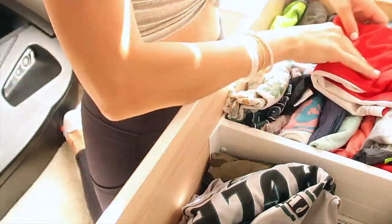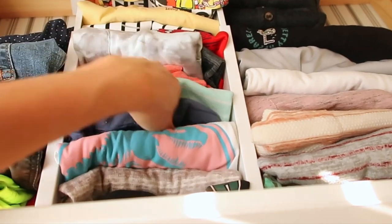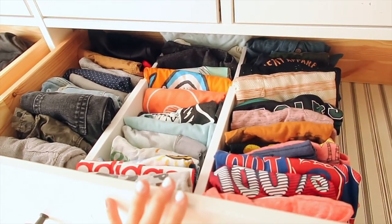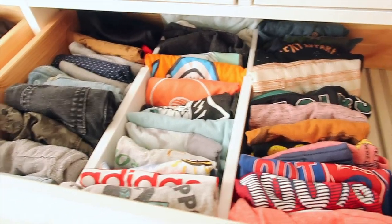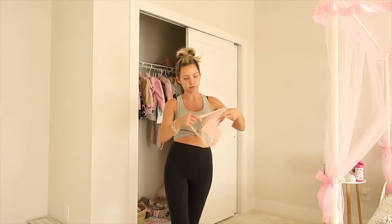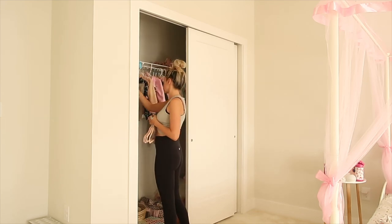I definitely recommend doing this before going school shopping because you can see what you need. If I would have done this blindly, I would have gotten them a lot more pants and shirts than needed. Now I realize they just need more sweaters, long-sleeve stuff, and more sweatpants — they're good on jeans. The boys' room is done. I also went ahead and decluttered and organized their pajamas, though I didn't film it. They do need a couple more pajamas — if they come and pick them out with me, they'll be okay with getting rid of some. The summer ones are getting a little too small.